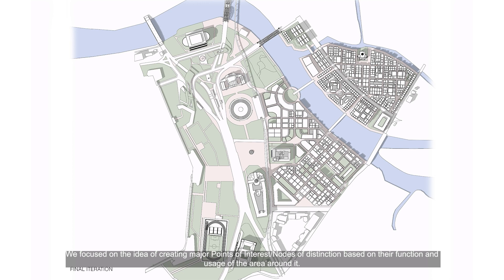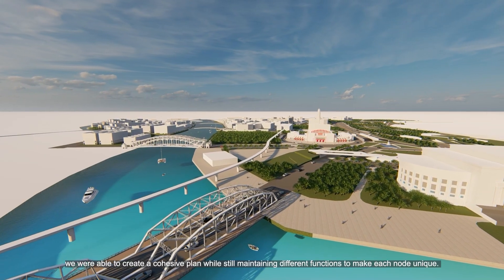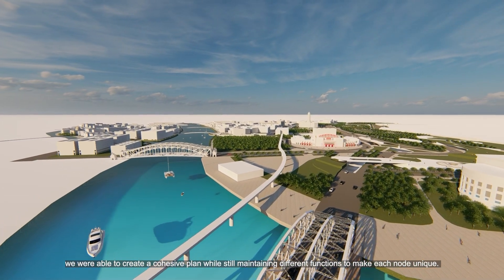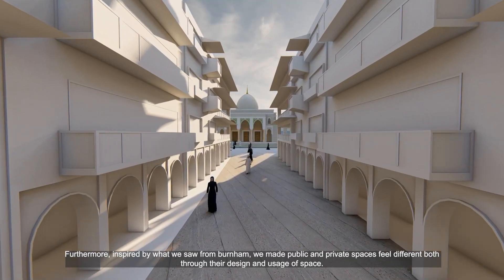We focused on the idea of creating major points of interest or nodes of distinction based on their function and usage of the area around it. Further connecting these nodes together with major roads and sub-areas that complement and provide experiences around the area, we were able to create a cohesive plan while still maintaining different functions to make each node unique.